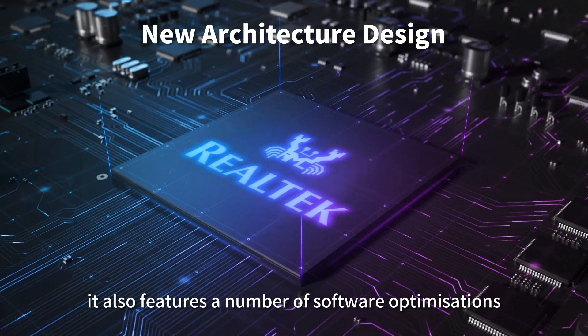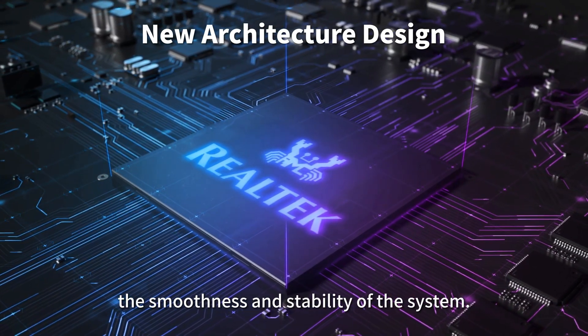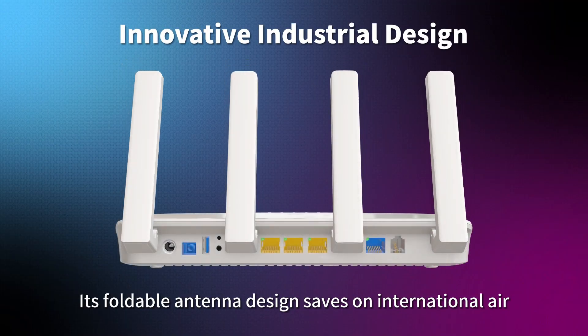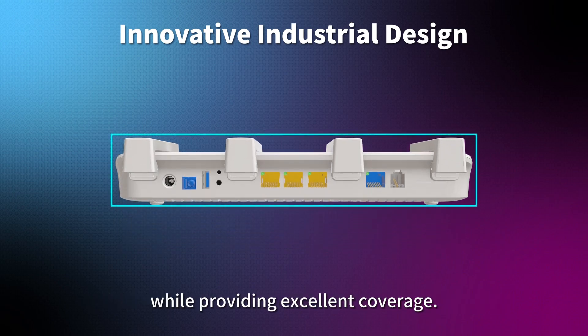It also features a number of software optimizations that significantly improve the smoothness and stability of the system. The innovative industrial design includes a foldable antenna that saves on international air and container shipping costs while providing excellent coverage.